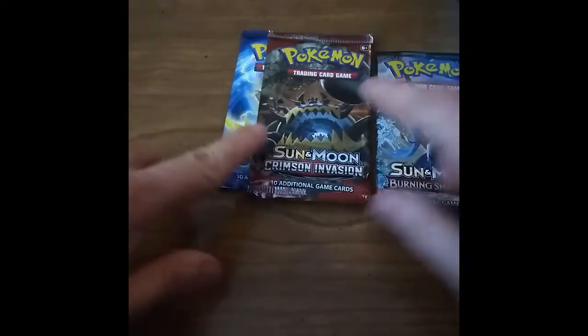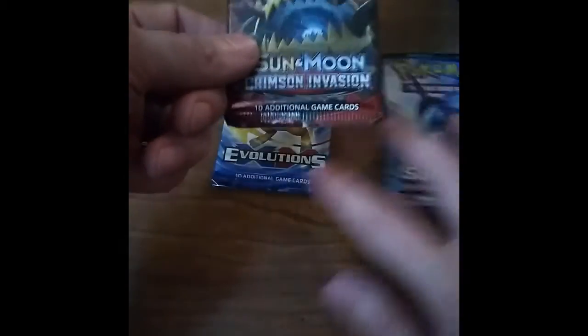Hey guys, welcome back to Pack-a-Day Pokemon. Today we are doing our Sylveon GX tin, part number two. I think we're going to go with the Crimson Invasion pack.